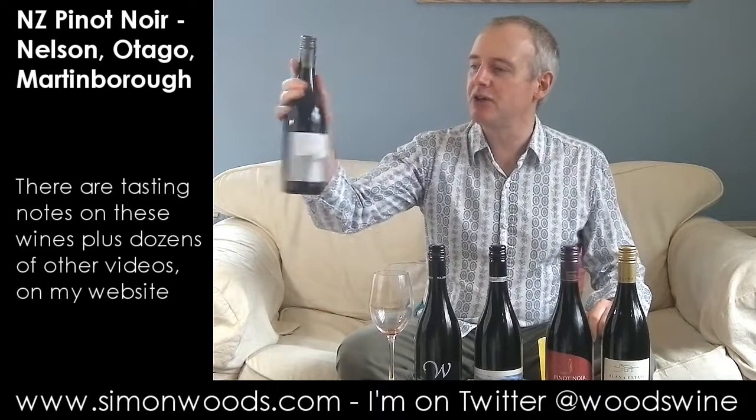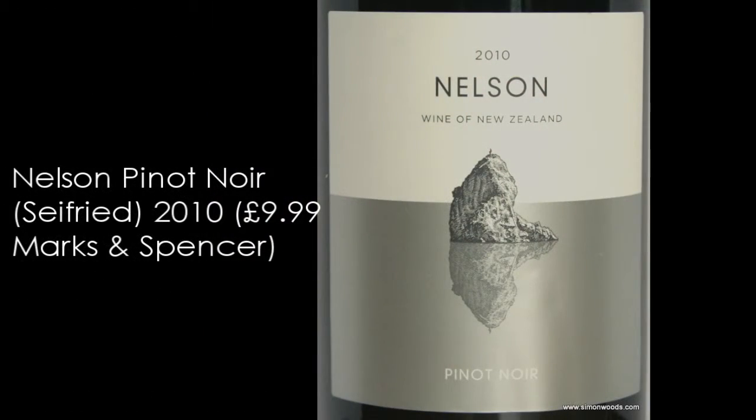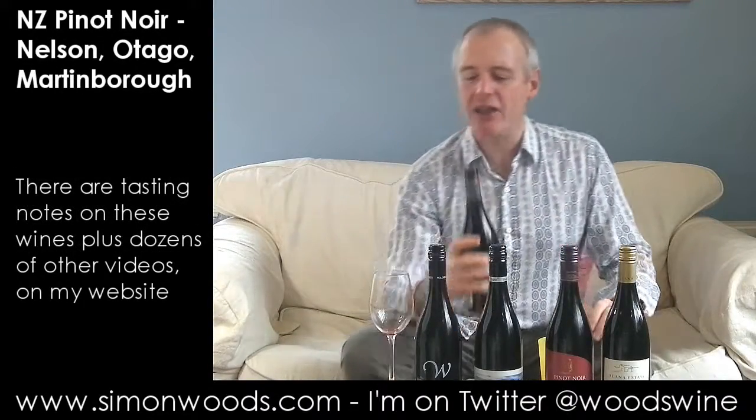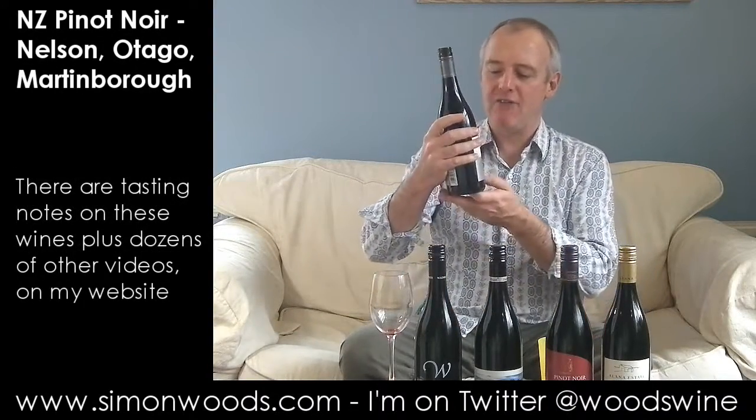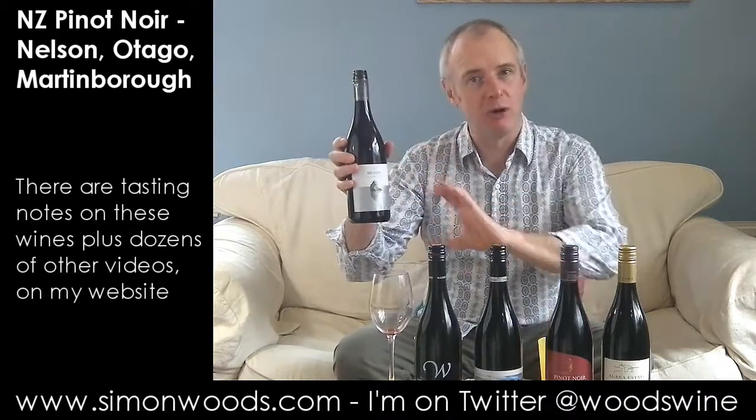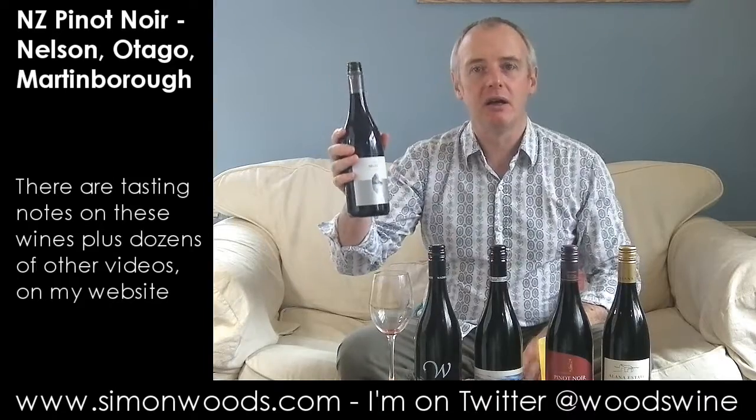First one I've got just says Nelson on the front. Nelson Pinot Noir, so it's Marks and Spencer's own label, made by the Seyfried family, who are some of the pioneers of Nelson. They were there early, maybe not at the peak of Nelson production now, but certainly up there with the best of them. They do this in the smaller bottle, which is called a half Nelson — I made that up.